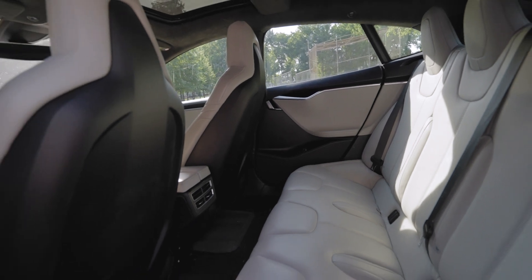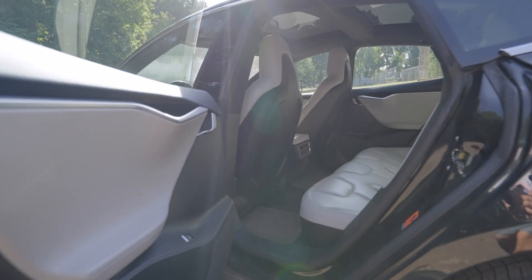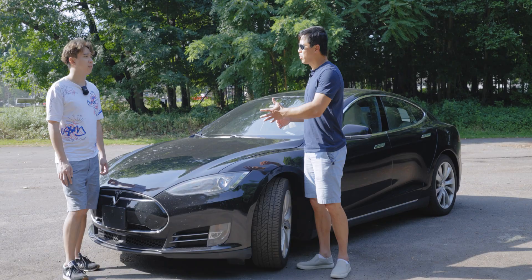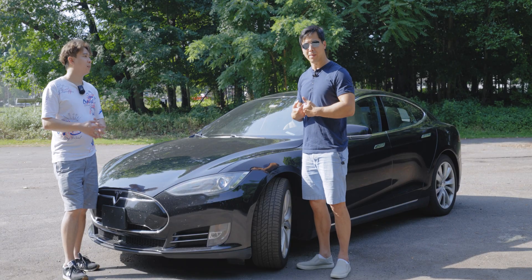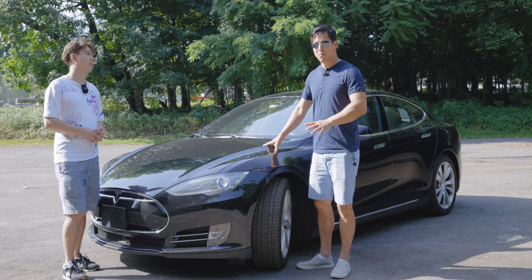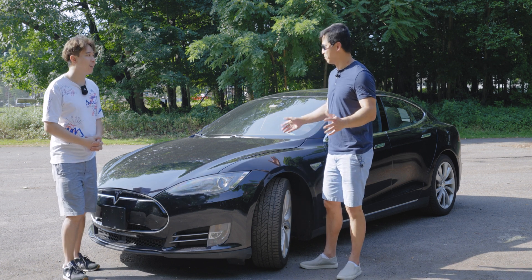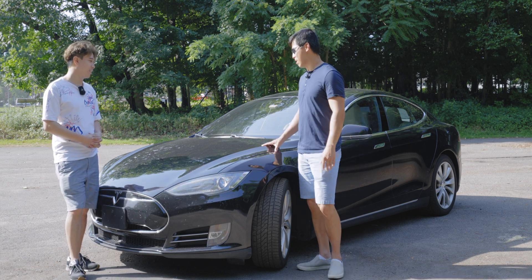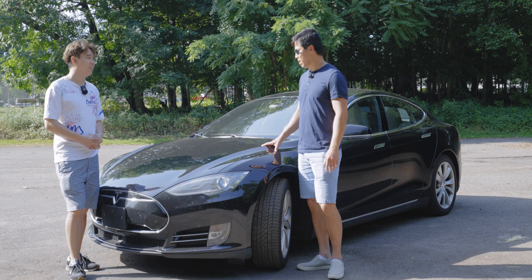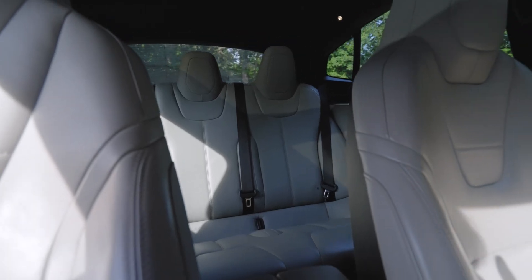Here's another huge benefit: any Tesla sold prior to 2017 comes with free supercharging, and it's transferable to the new owner. So when I go to a supercharging station I can charge my car for free. And this is lifetime for the car — it stays with the vehicle, not the original owner.